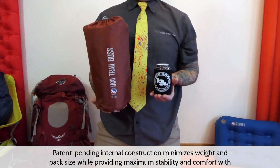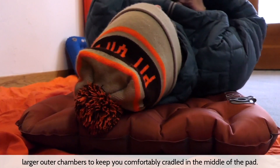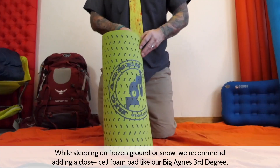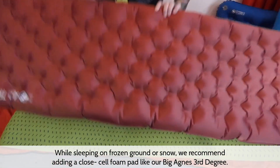Patent pending internal construction minimizes weight and pack size while providing maximum stability and comfort. Larger outer chambers keep you comfortably cradled in the middle of the pad. While sleeping on frozen ground or snow, we recommend adding a closed cell foam pad like our Big Agnes 3rd Degree.